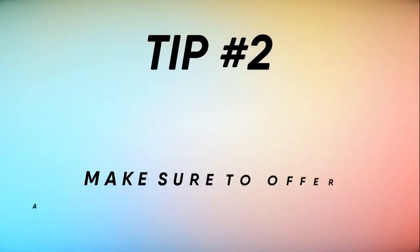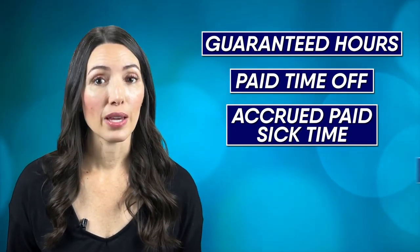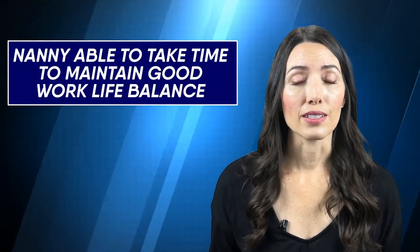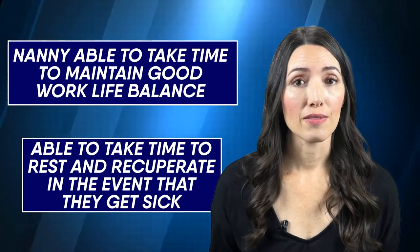Tip number two: make sure to offer a nanny industry standard compensation package. This will include items like guaranteed hours, paid time off, accrued paid sick time, paid holidays, and it could also include a medical stipend. By offering guaranteed hours, paid time off, and paid sick time, your nanny will be able to count on their income, maintain good work-life balance, and rest and recuperate when they get sick. Good employers who care about their nannies offer these benefits, and they will go a long way to make your nanny feel well cared for and want to stay.